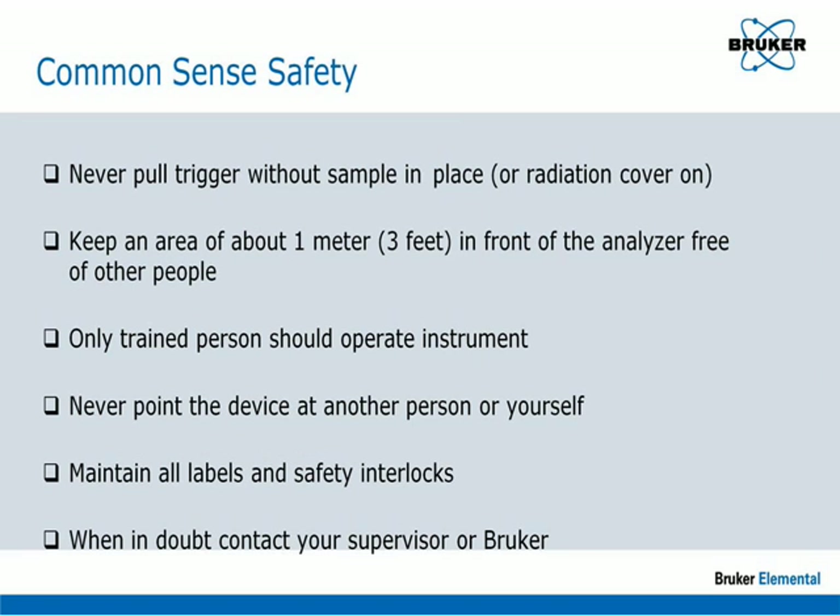Common sense rules: Never pull the trigger without a sample in place or the radiation cover on. Keep an area of about 1 meter in front of the analyzer free of other people. Only trained personnel should operate the instrument. Never point the device at another person or yourself. Maintain all labels and safety interlocks. When in doubt, contact your supervisor or Bruker Elemental.